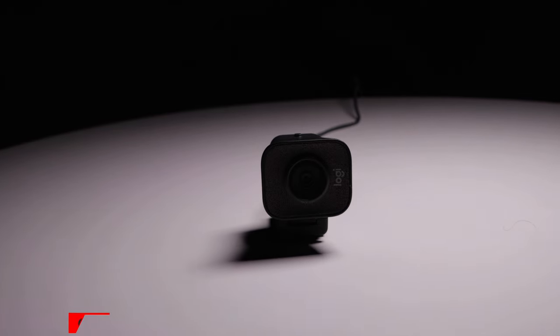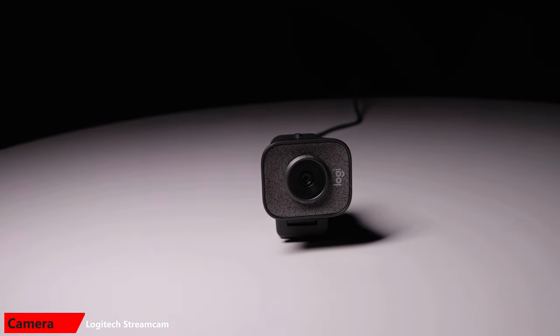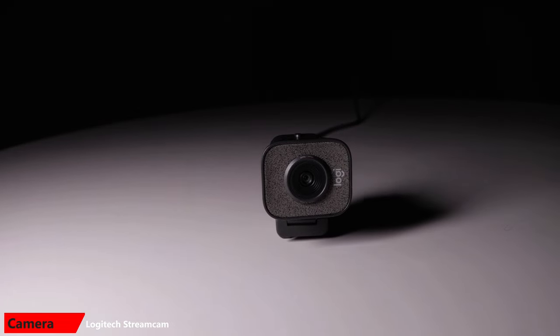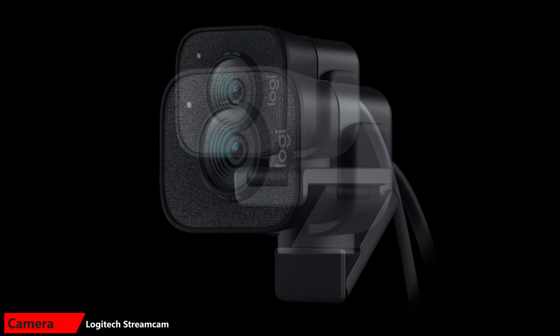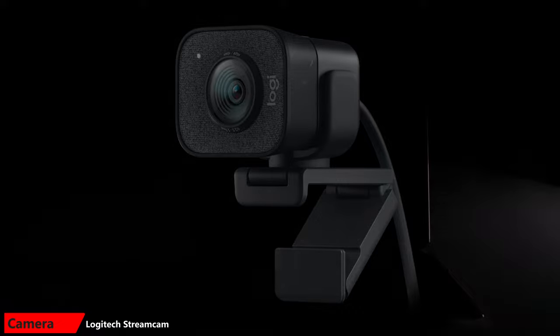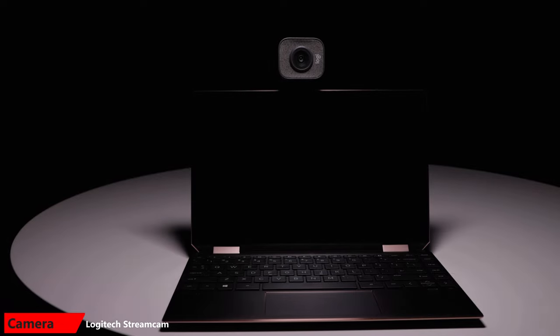Now let's take a look at the cameras. For cameras, I use a webcam or a DSLR depending on the setup. For calls on the go, I use this Logitech StreamCam. I bought an inexpensive carrying case so I can bring it with me when I travel. It sets up easily on the back of a laptop or monitor using the included mount, and it can also screw into a standard tripod for mounting on a desk or tripod, which is useful if you're standing up for your presentation.